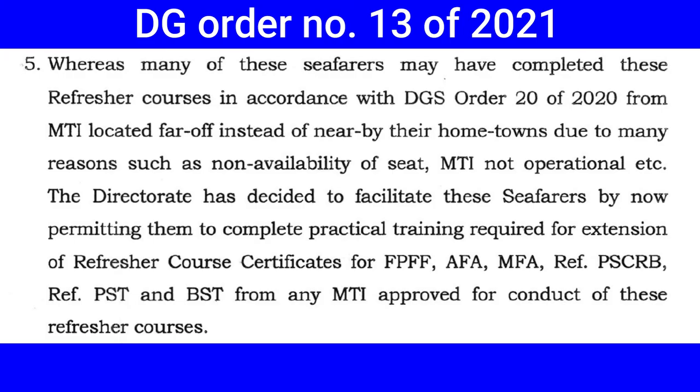There is good news: the recent release of DGS Order number 13 of 2021 states that you can start your practicals, and all certificates of short-term validity can be converted to a full term of 60 months. DGS Order number 13 of 2021 clearly mentions that you can do the practicals at any Maritime Training Institute and need not attend the same MTI where you completed the theory.